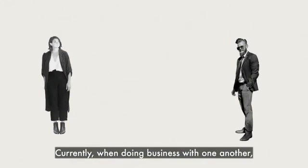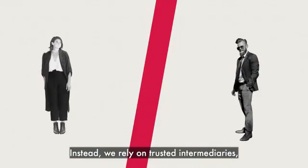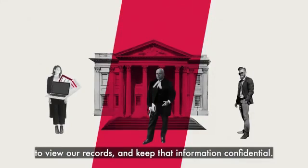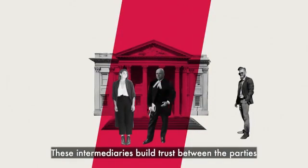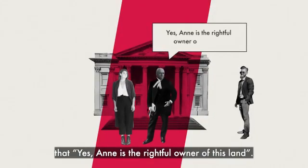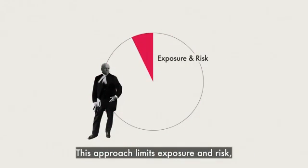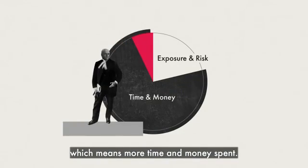Currently, when doing business with one another, we don't show the other person our financial or business records. Instead, we rely on trusted intermediaries, such as a bank or lawyer, to view our records and keep that information confidential. These intermediaries build trust between the parties and are able to verify, for example, that Anne is the rightful owner of this land. This approach limits exposure and risk, but also adds another step to the exchange, which means more time and money spent.